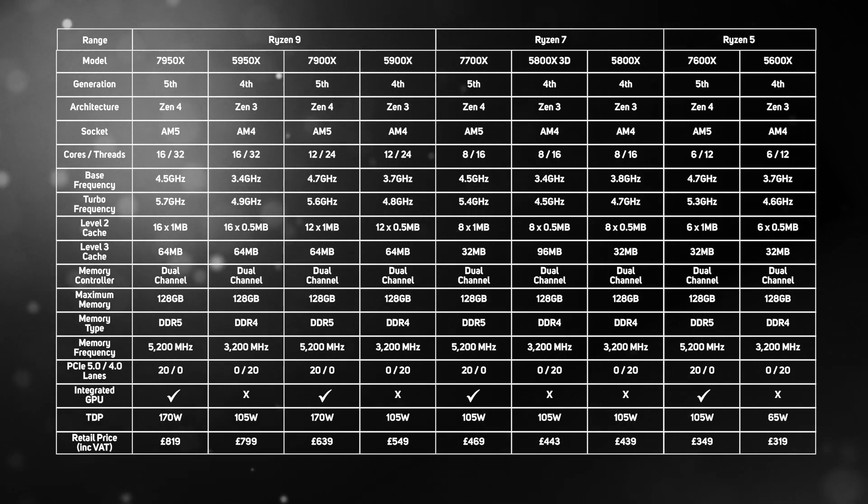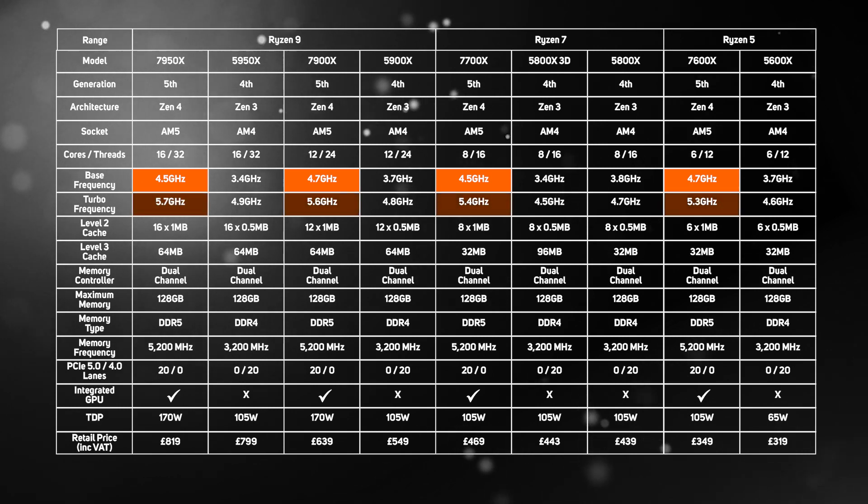AMD has also gone to town on clock speeds, with each and every model getting a massive increase in base clock and turbo frequency. For instance, the flagship Ryzen 9 7950X runs between 4.5 and 5.7GHz, compared to its predecessor the 5950X, which runs between 3.4 and 4.9GHz. Unfortunately, AMD hasn't included any of its fancy 3D V-Cache in the first wave of 5th gen Ryzens, so they have the same 64MB level 3 cache as their predecessors.